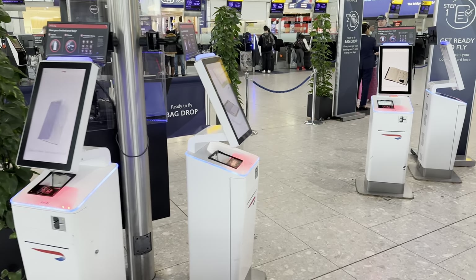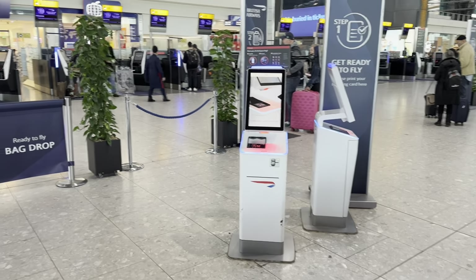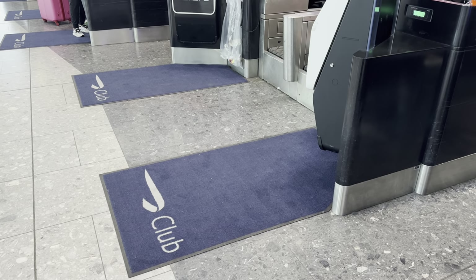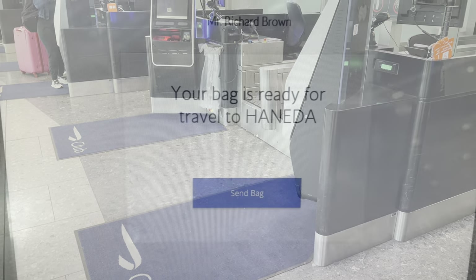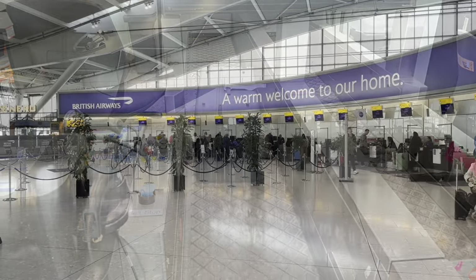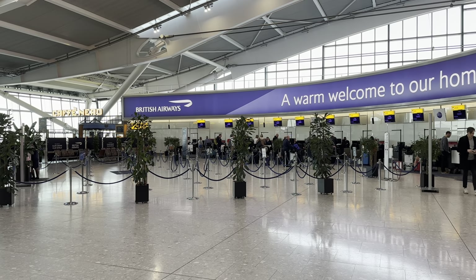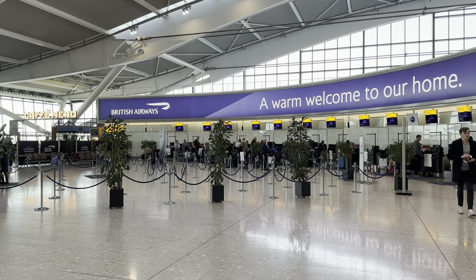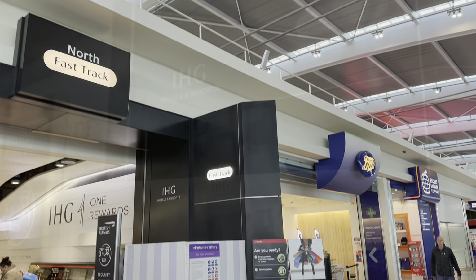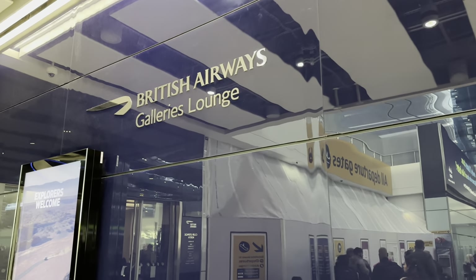There are a couple of zones to choose from. First, the automated check-in zones — on that morning there were more check-in areas than people waiting to use them, so it was wonderfully efficient. By the time I got my bag tag printed, it was no time at all before the bag was on its way to Tokyo. Really nice and easy. If you're looking for more of a human touch, off to the left of the automated area you've also got the manned check-in desks.